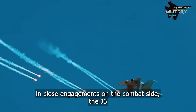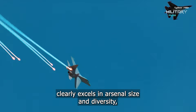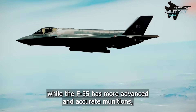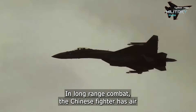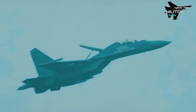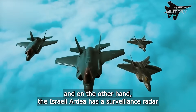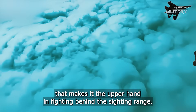On the combat side, the J-16 clearly excels in arsenal size and diversity, while the F-35 carries more advanced and accurate munitions, meaning the outcome of a confrontation depends on the nature of the fight. In long-range combat, the Chinese fighter's air-to-air missiles pose a great threat to Israeli fighters. On the other hand, the Israeli Adir's advanced surveillance radar gives it the upper hand in beyond-visual-range engagements.